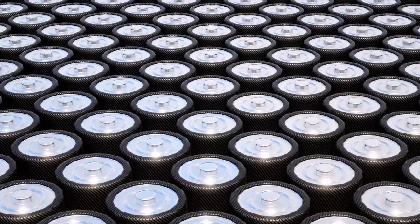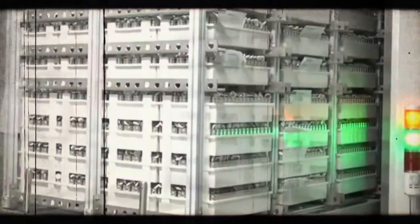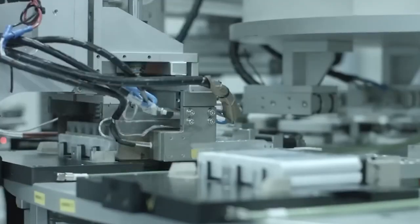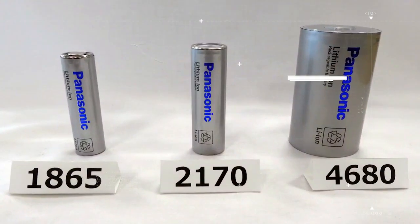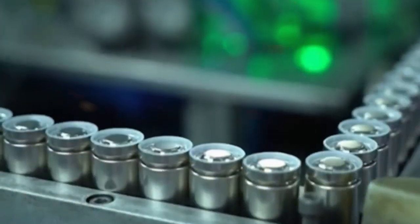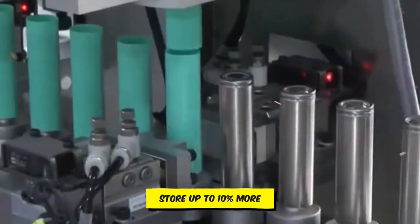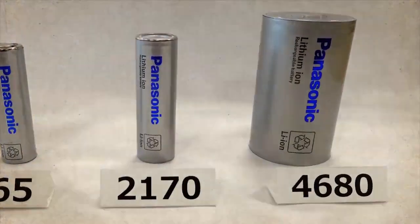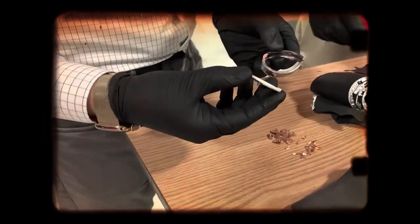The evolution of the Cybercell battery, driven by process and mechanical design optimisation, suggests upcoming enhancements in battery technology. These advancements could potentially elevate the Cybercell to match or even surpass the performance of the Panasonic 2170 battery. This potential is evident when considering its ability to store up to 10% more active battery material than its predecessor, the 4680 battery — a significant leap achieved without altering the battery's chemistry.